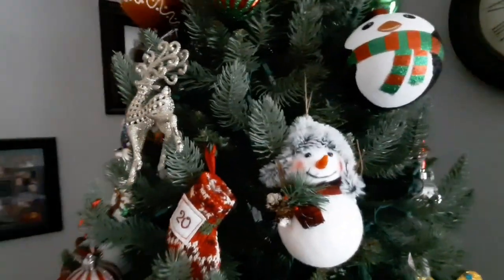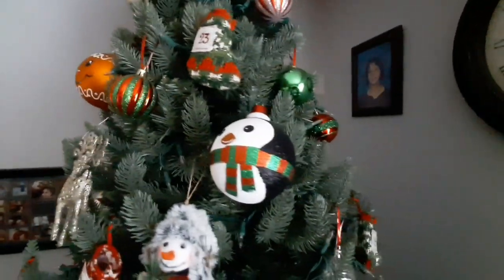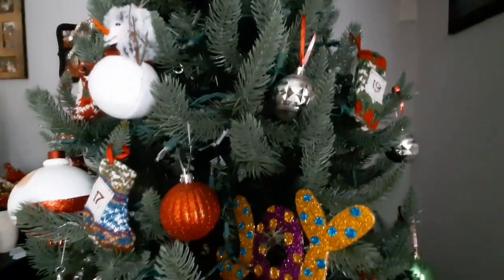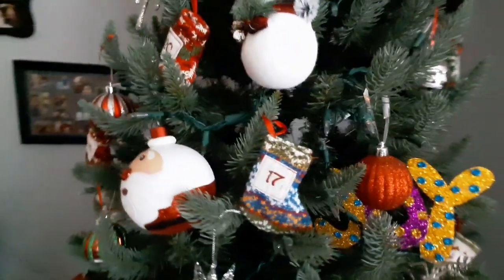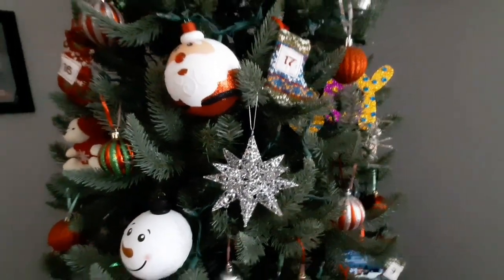Look at the little snowman — doesn't he look comfy cozy? I just love it. We've got penguins and some generic little silver and red balls. We've got a very glittery 'joy.' It looks great when the tree is on. And then we have that silver starburst.